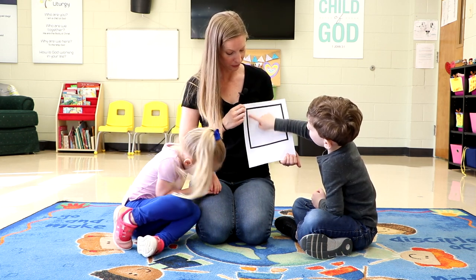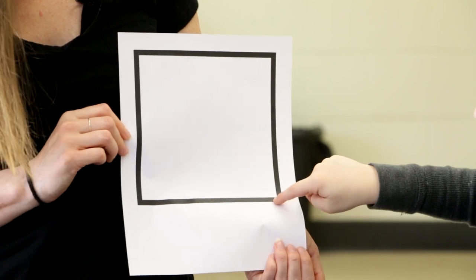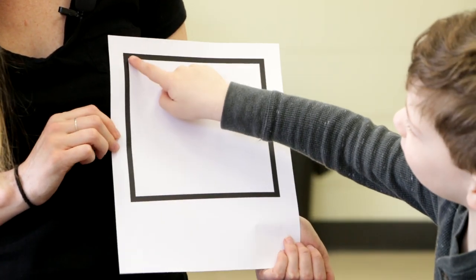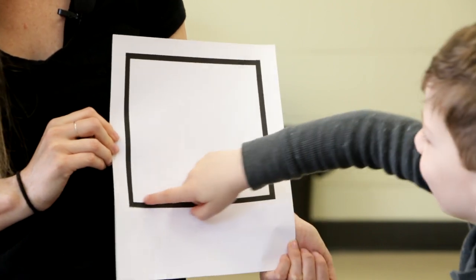Let's practice together. Ready? In — one, two, three. Hold — one, two, three. Out — one, two, three. Hold — one, two, three. In — one, two, three. Hold — one, two, three. Out — one, two, three. Good.